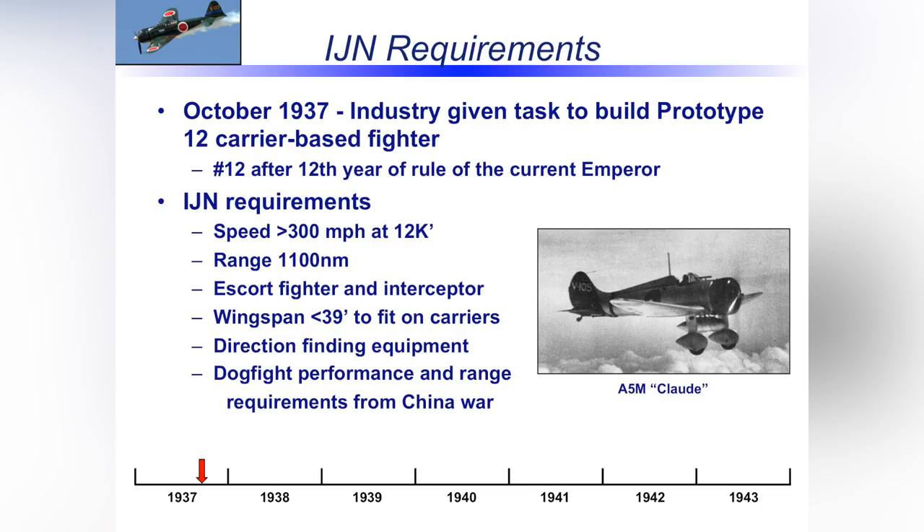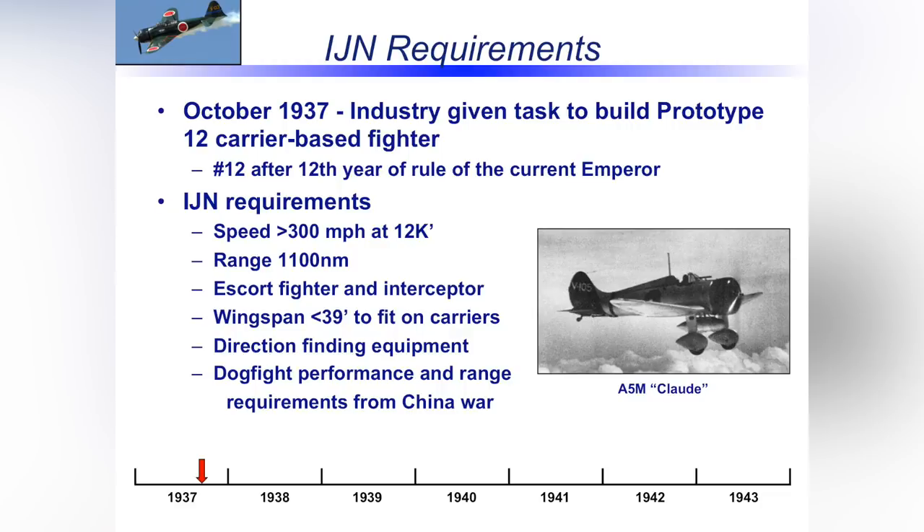I get to start first, so I'm going to talk about the Mitsubishi Zero. It was October 1937 when the Imperial Japanese Navy decided they needed a new airplane. They issued a tasker to the Japanese aviation industry to build Prototype 12 — the number 12 came from the fact that 1937 was the 12th year of the reign of the current empire. The requirements from the IJN were, at the time, extremely stringent — so much so that Nakajima, which was building military combat aircraft, withdrew from the competition, saying they couldn't build that airplane.